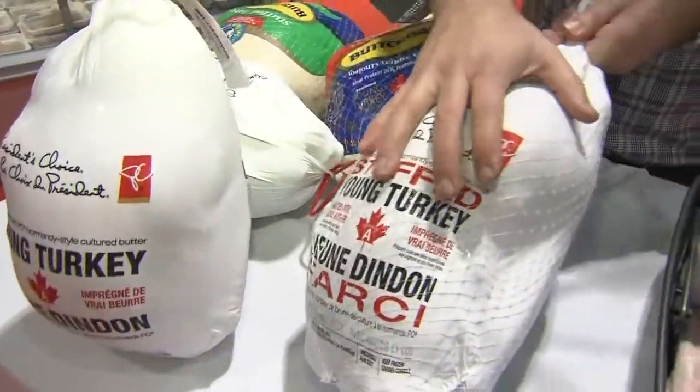Let's talk about the thawing. Basically, the best way to do it is inside your refrigerator. It takes about one day per five pounds, so a 15-pound bird is three days. Don't get caught with a frozen bird on Christmas Day trying to thaw that thing in a hurry.